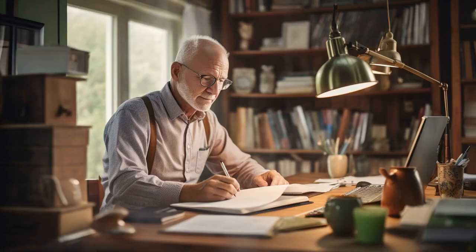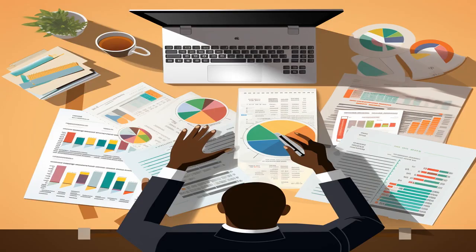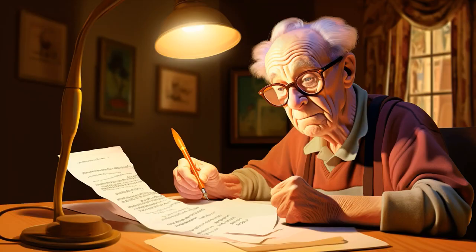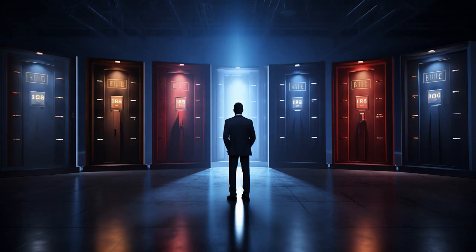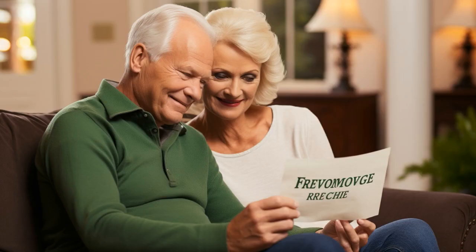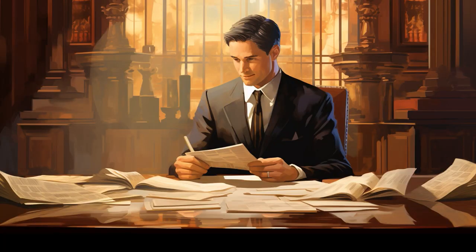Why did the senior on Social Security apply for a loan? Because they heard it was the only way to make their Social Security last longer, but apparently they didn't mean till the next century. Now, let us explore 11 practical tips on loans for seniors on Social Security.